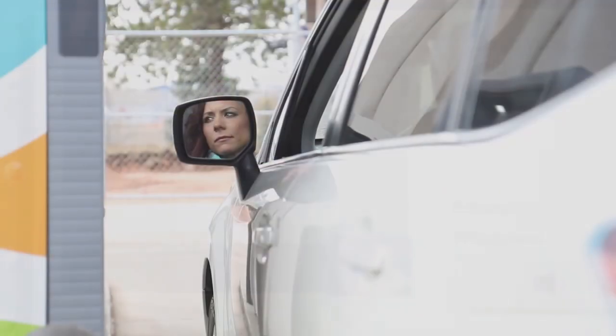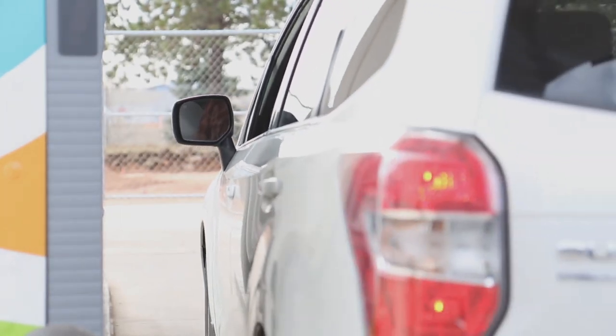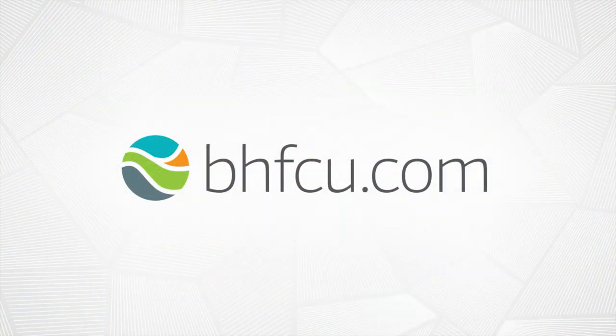Take advantage of our ITMs' extended hours of operation and convenient access today. Visit BHFCU.com for more information.